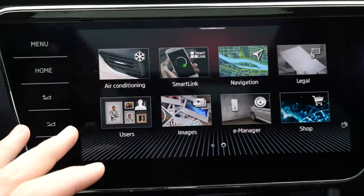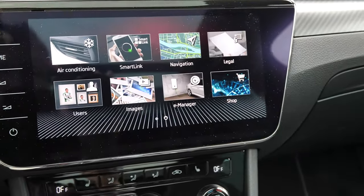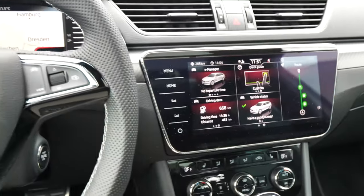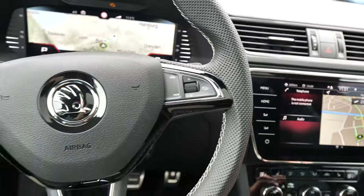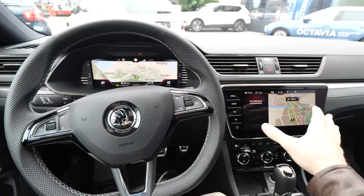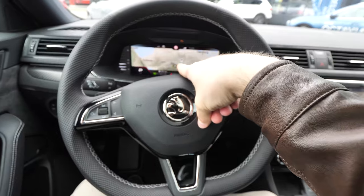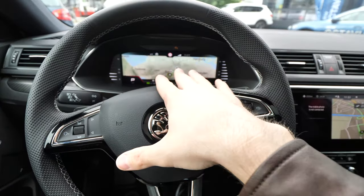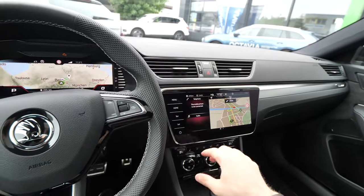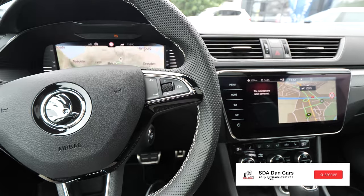The menu is on a glossy screen that is very nice, very big, easy to use, and very responsive. In my opinion it's one of the best on the market — it looks great and is super simple to use. It's essentially the same system you find on Volkswagen, Seat, and other new Skoda cars. I totally recommend taking this display if you buy a Skoda, because it's awesome — it's an option but absolutely worth it.